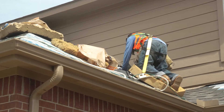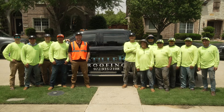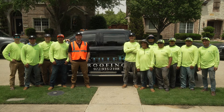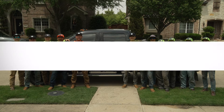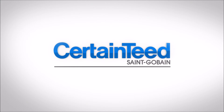We hope these tips will help you avoid delays when working with ClimateFlex shingles. Thank you to the team at Stiller Roofing & Remodeling, a CertainTeed Select Shingle Master company, for helping us demonstrate these important tips and tricks. For more information, please contact your local CertainTeed Territory Manager, or visit CertainTeed.com/Roofing.